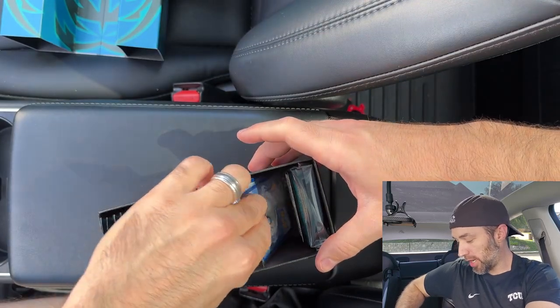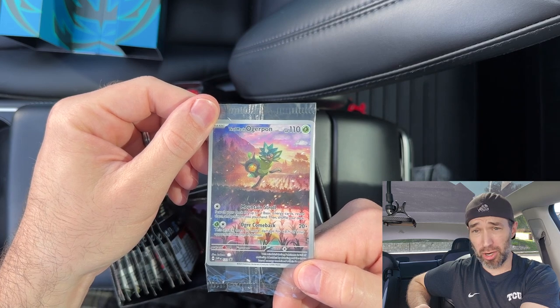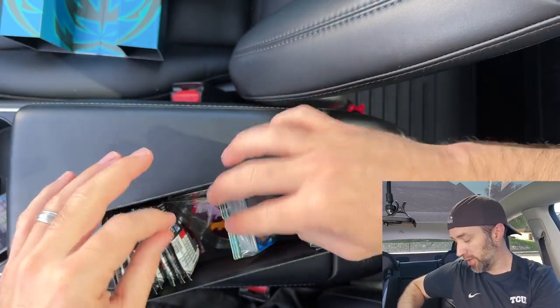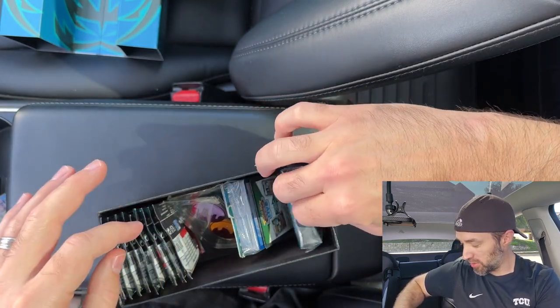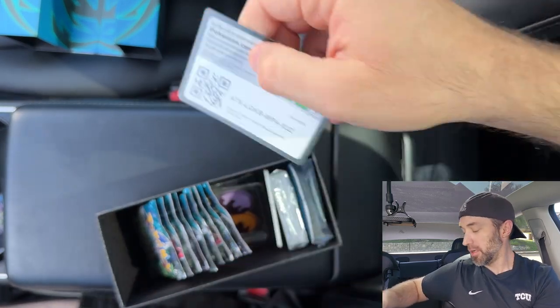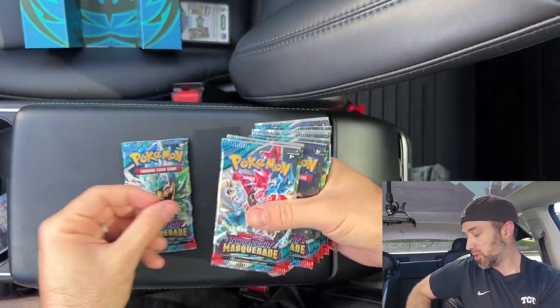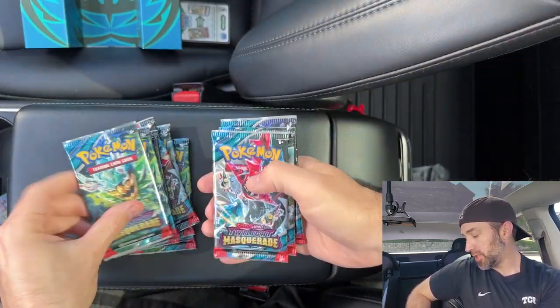Inside the box we do have the Twilight Masquerade Augurpon promo card, so that's cool. And then we've got the sleeves, energy cards, a code card for one of you, condition markers, dice, and nine packs of Twilight Masquerade to open.